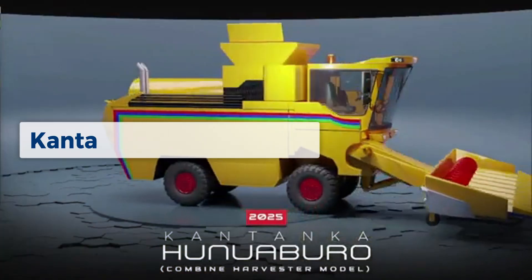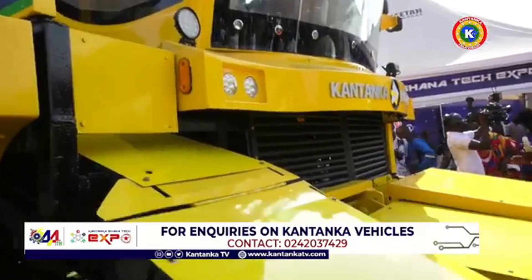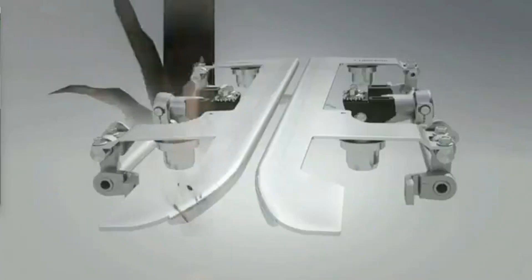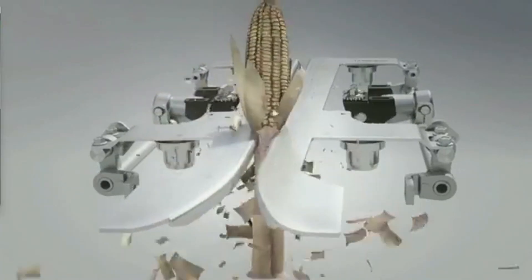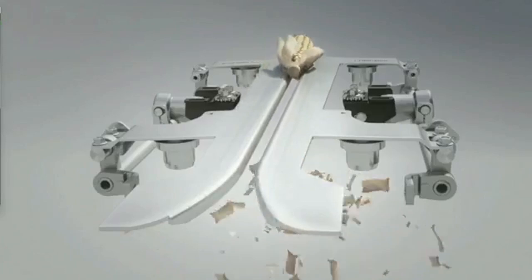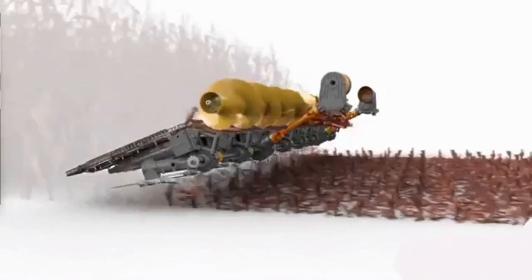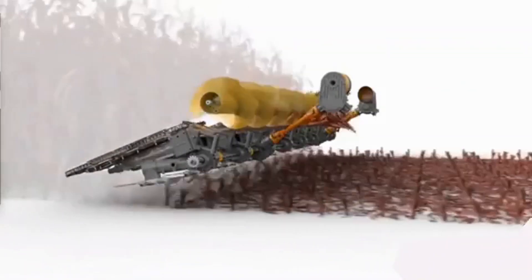First and foremost is the Kantanka Humwebrew. The Kantanka Humwebrew is a combined harvester designed purposely for harvesting maize. The name of this amazing product from Kantanka is coined from two words from the popular Akan language — Kono and Ebru — with Ebru being a local name for maize, which the harvester was designed purposely for. The combined harvester is multi-purpose and makes the harvesting of maize very simple for farmers.